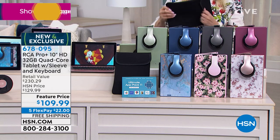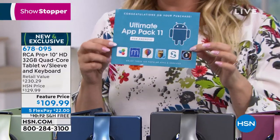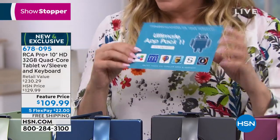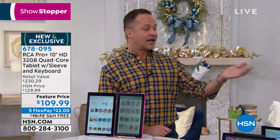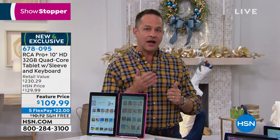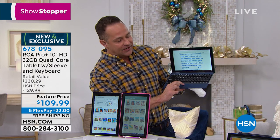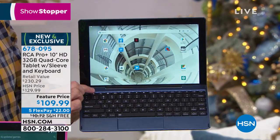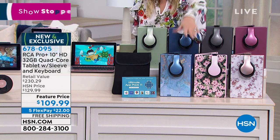You're getting the DJ-style headphones, the neoprene case with hook and loop closure, the $150 app pack with download codes on the back — don't throw that away — and the keyboard. Have you ever bought a keyboard separately? The first tablet keyboard I bought was $99 and didn't work anything like this. This isn't just a keyboard — it's a full docking station with a touchpad at the bottom. Blue marble is now completely sold out for 2019.